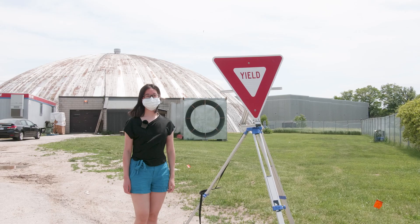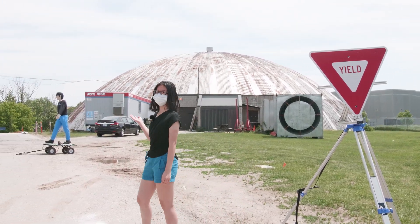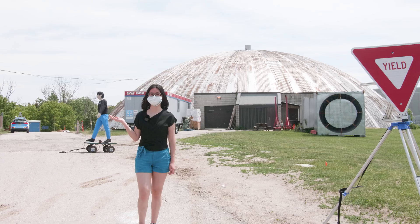In this segment, our vehicle will encounter a yield sign and also have to handle a pedestrian crossing at an uncontrolled crossing.